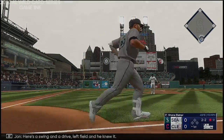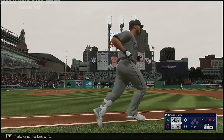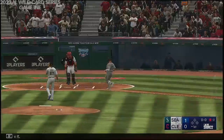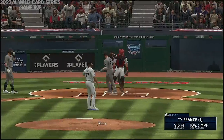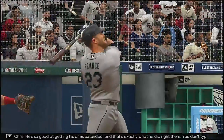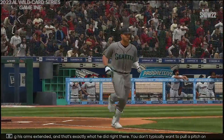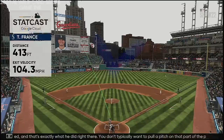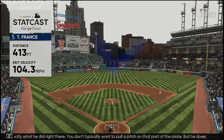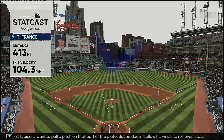Here's the swing and a drive to left field, and he knew it! Ty France goes deep, and it gives Seattle the lead in the first. It's 1-0. He's so good at getting his arms extended. You don't typically want to pull a pitch in that part of the plate, but he doesn't allow his wrists to roll over. Stays through the ball, gets the lock, and gets the home run.